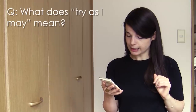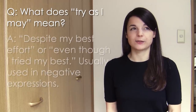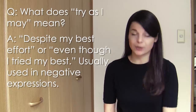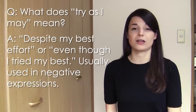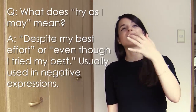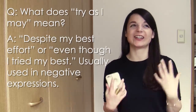Next question from Romeo Liu from Vietnam: Could you please explain what the expression 'try as I may' means? This is usually used in a negative expression — like even though I'm trying my best, it's difficult for me to do this thing. For example: 'try as I may, I just can't get a new job,' or 'try as I may, I just can't seem to cook this dish.' So even though I'm giving my best effort and really working hard, this other thing just isn't happening. It's sort of a sad, disappointed, or unhappy expression.